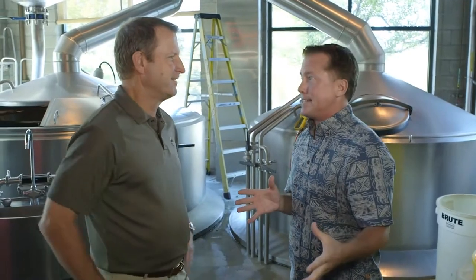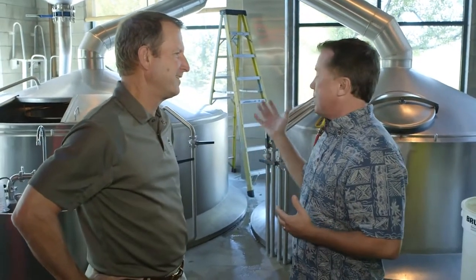Gary, I'm so honored to meet you. I've been drinking your beer now for about two decades. In 1988, did you have any idea that the pub in downtown Bend would grow to this?